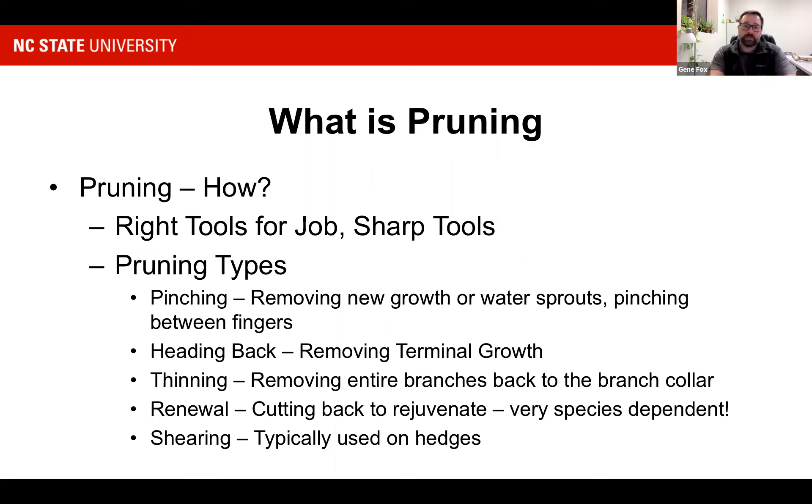We want to have the right tool for the job and sharp tools. The only time we want to use a chainsaw for pruning is when we have downed wood — after it's already been taken down and we're cutting it up to haul off. Any other pruning, we're really looking to use a little handheld pruning saw. It only cuts on the backstroke so you have extra control over what you're doing.